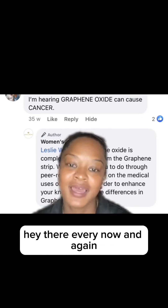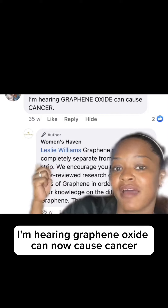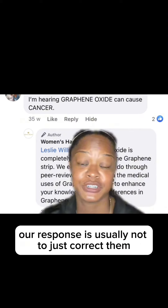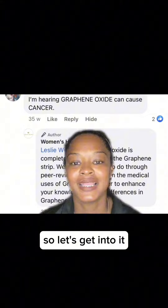Hey there! Every now and again we will get comments like this: 'I'm hearing graphene oxide can now cause cancer.' Our response is usually not to just correct them, but encourage them to do their own research. So, let's get into it.